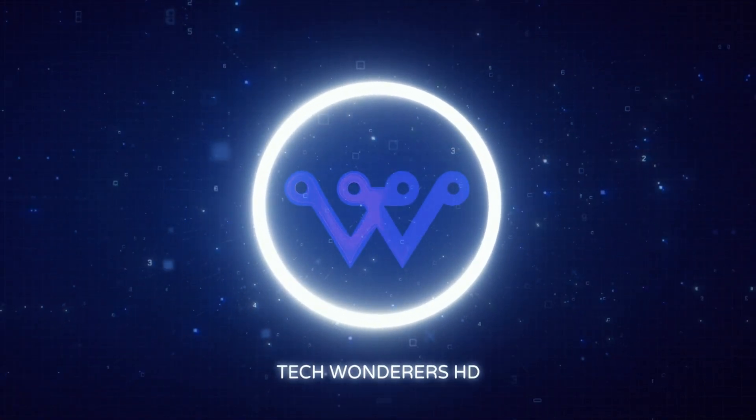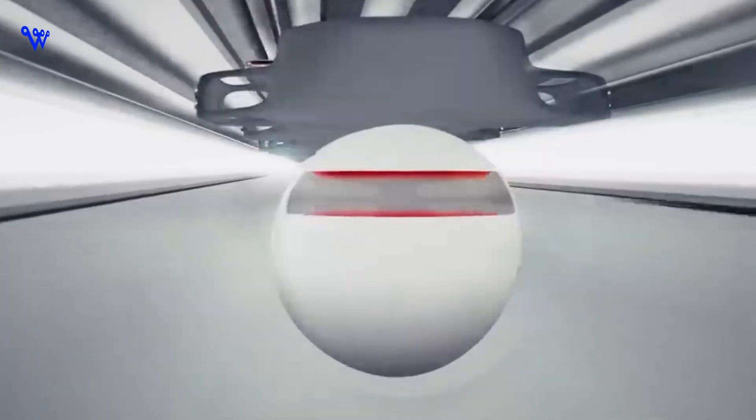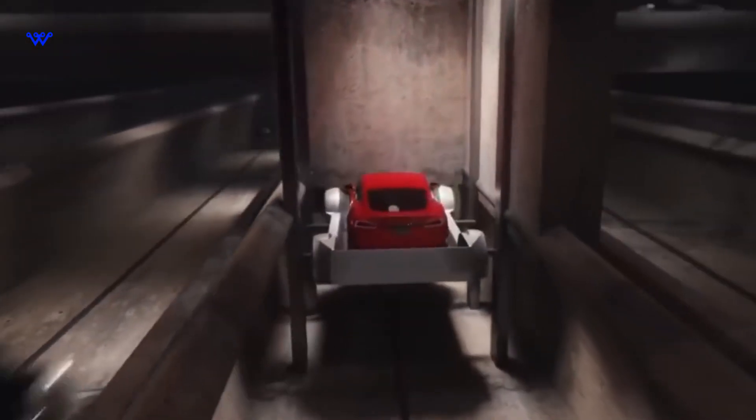Welcome back to Tech Wondrous HD. Today we're diving headfirst into the future of travel. I'm thrilled to guide you through the mysteries of the Hyperloop — what's it all about and how could it reshape the way we move from point A to B? Get ready for an exciting ride.